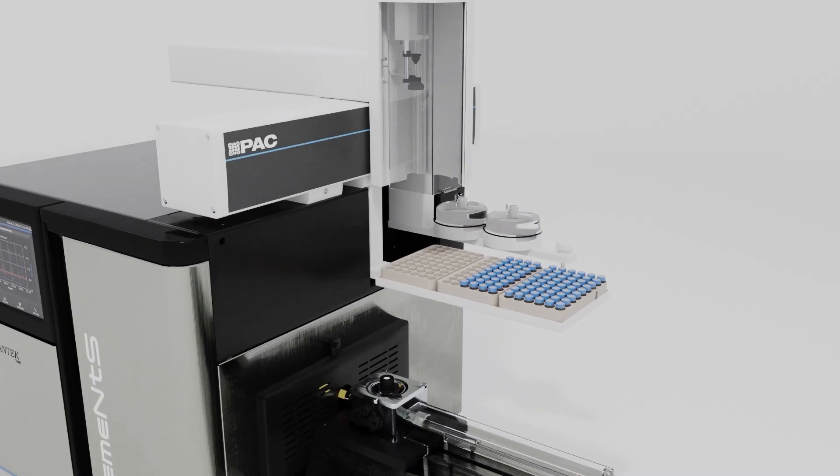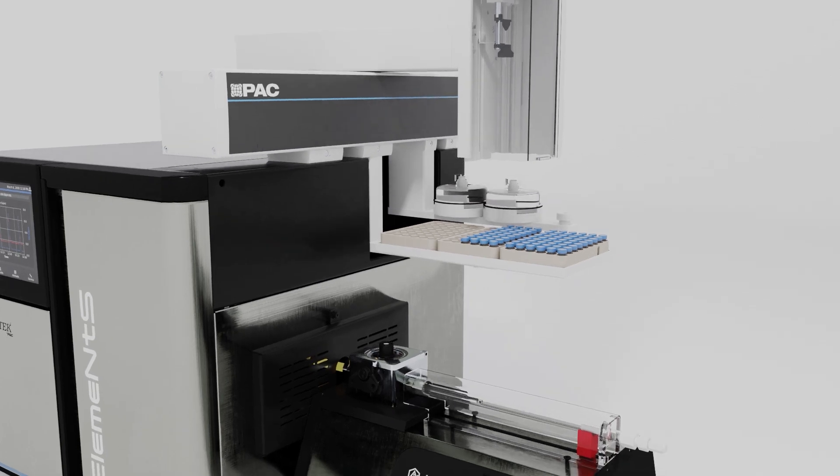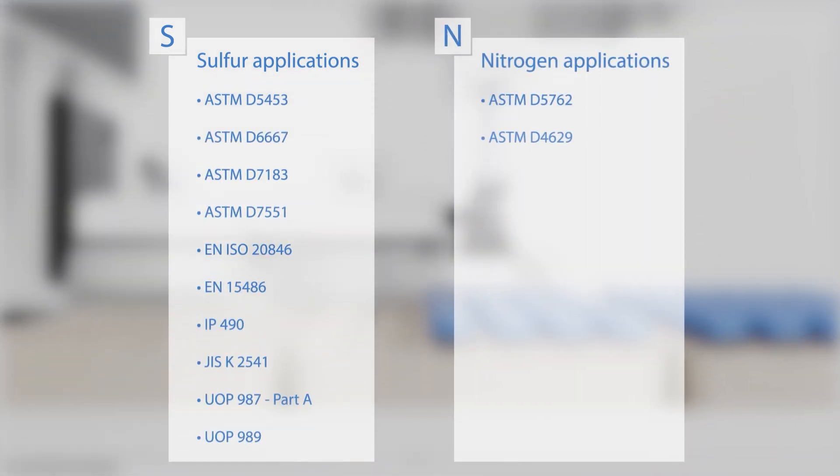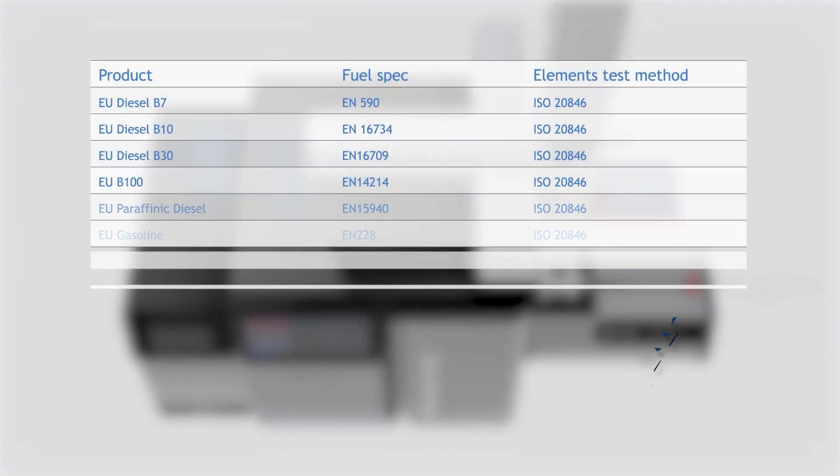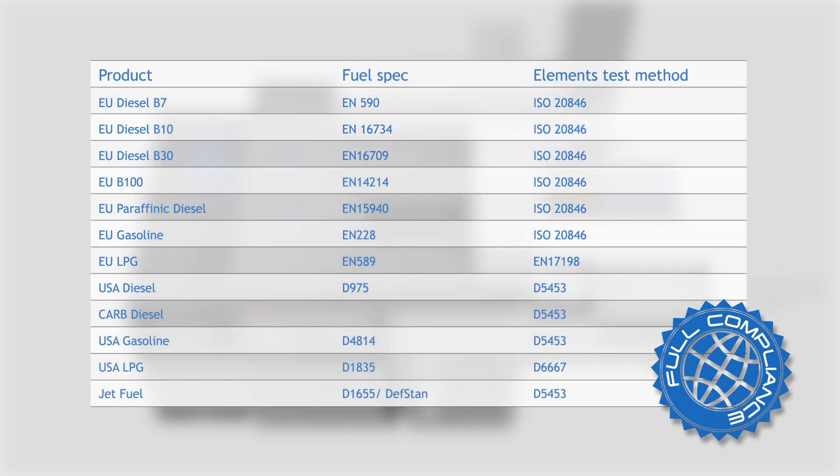With its wide application range, Elements helps multiple industries meet standards requirements. The Elements complies with the following methods for sulfur and nitrogen applications. In an industry where product specifications are under strict scrutiny, Elements is here to assure full compliance.